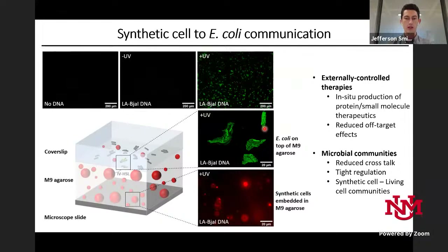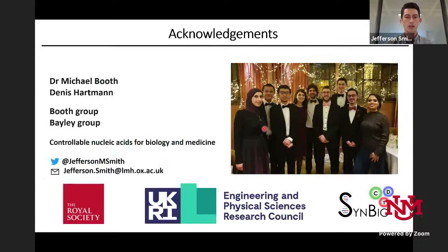We feel this is a nice platform for in-situ controlled production of small molecules and therapeutics, and for the communication aspect it could be useful for bringing together living cells and synthetic cells to create microbial communities. I want to thank my supervisor Michael Booth for his continued support, Dennis Hartman for making the synthetic lactone used as my standard, and the rest of the Booth and Bailey groups for useful discussion and support.